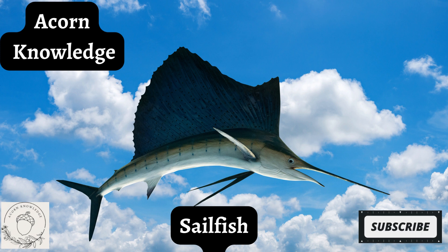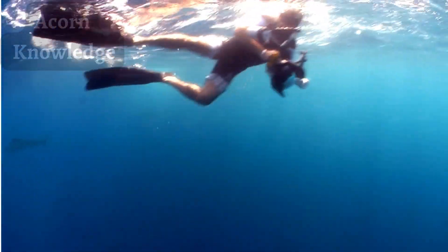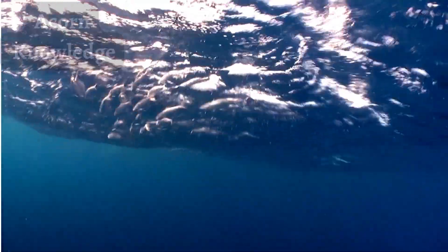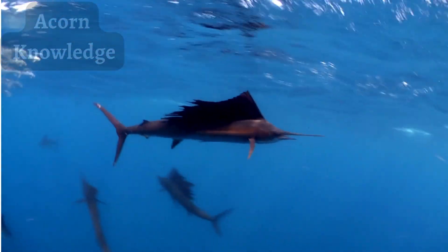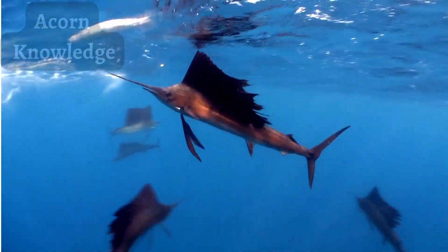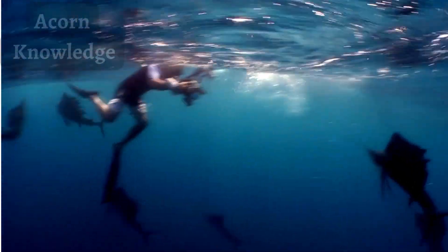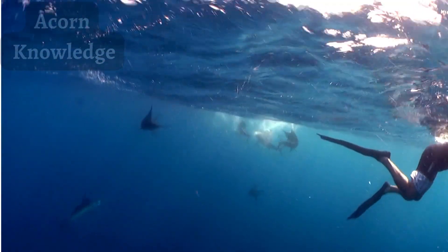Out in the open ocean, there's a sleek and powerful hunter that uses its speed, agility, and ferocity to slash and stab at its prey with an elongated jaw. But this is no ordinary swordfish or marlin. On its back is a glorious sail, used to stabilize itself when moving at speed, as well as to communicate with and dazzle its neighbors. This is the sailfish, and it's reportedly the fastest animal in the ocean — but is it truly worthy of this title?